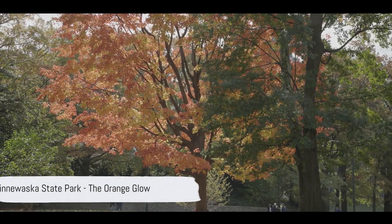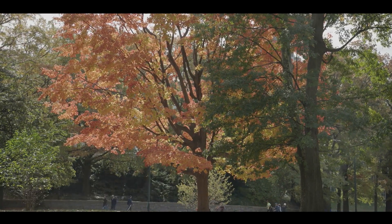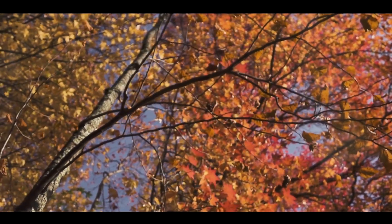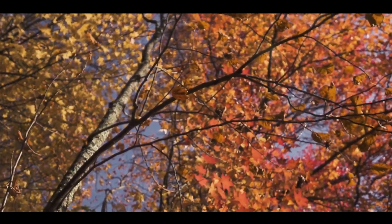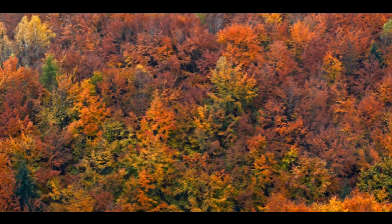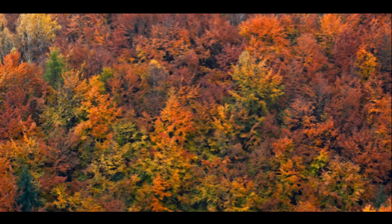Moving on to Minnewaska State Park, where the oranges glow like a setting sun. The park boasts a breathtaking autumn spectacle as leaves transform into a fiery sea of orange. The ambiance is utterly idyllic, embodying the quintessential fall experience. The orange hues here will leave you basking in their warm glow.